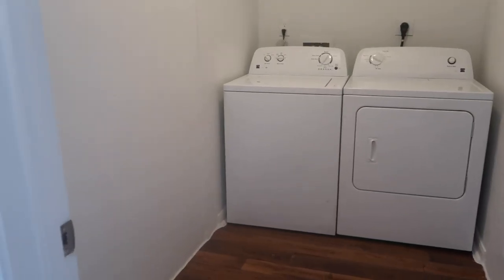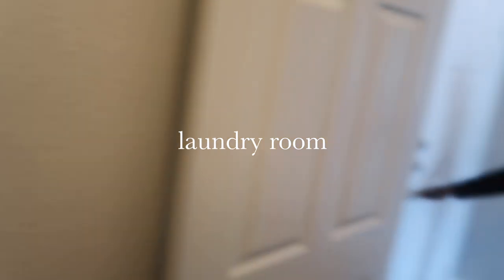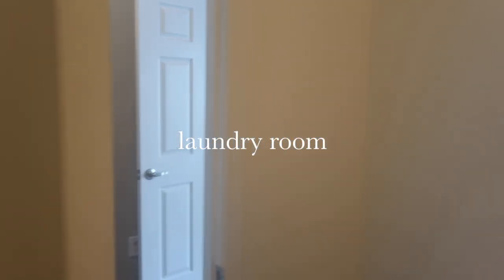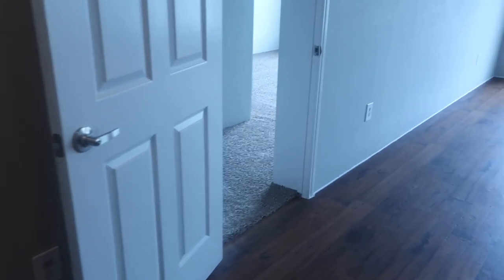So when you first walk in the door, to the right is the laundry room — this is where I'm going to be doing laundry. It also has a door and it's pretty spacious, like a pretty spacious area.